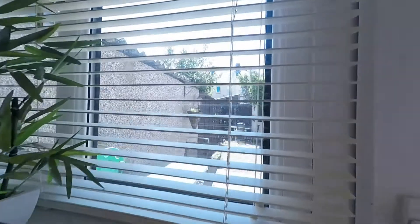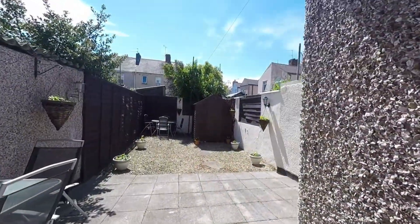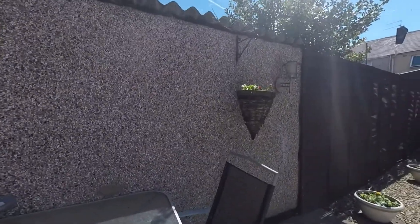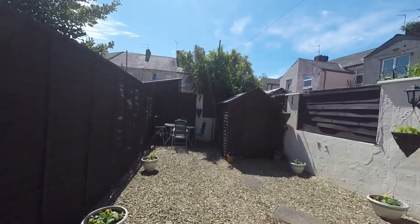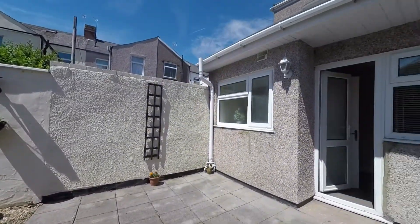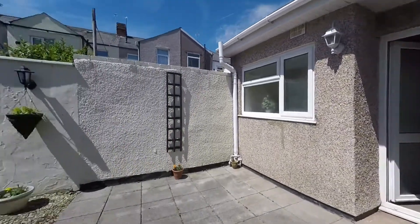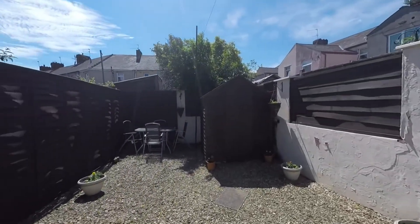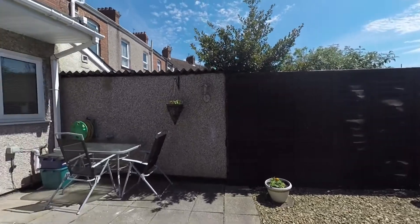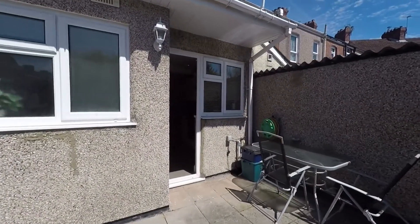We then lead out onto the rear of the property into the garden, walking out onto a good patio space — perfect for patio furniture, low maintenance, and good storage with a back garden shed. Good privacy and fully enclosed.